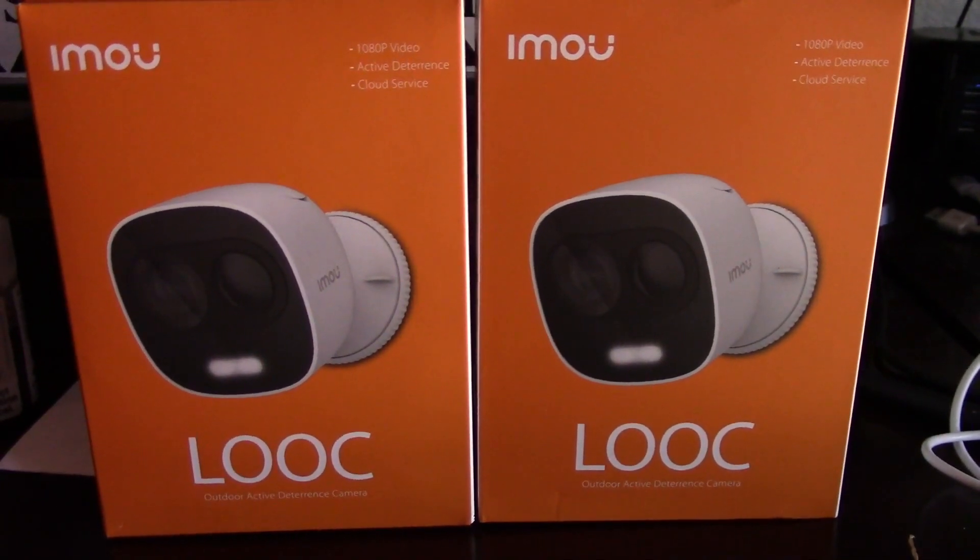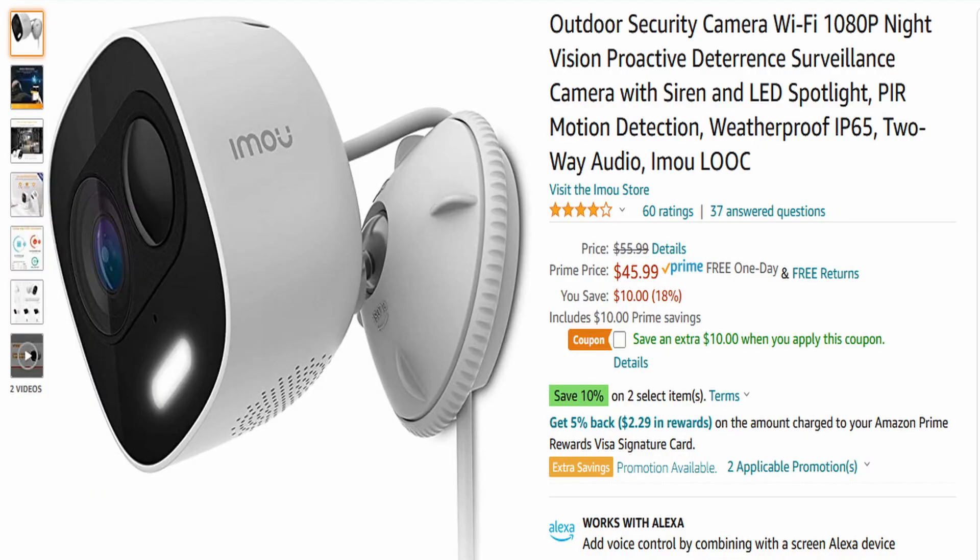They have quite a few different cameras on their website and they primarily sell on Amazon.com. I picked these up — they were $45.99, which is pretty affordable. As of the time I'm filming this video, they have a coupon for $10 off, so you can actually pick them up for $35.99, which is a pretty good steal.